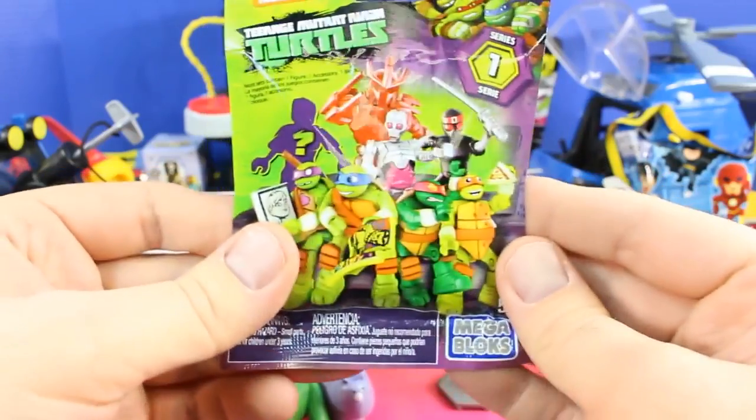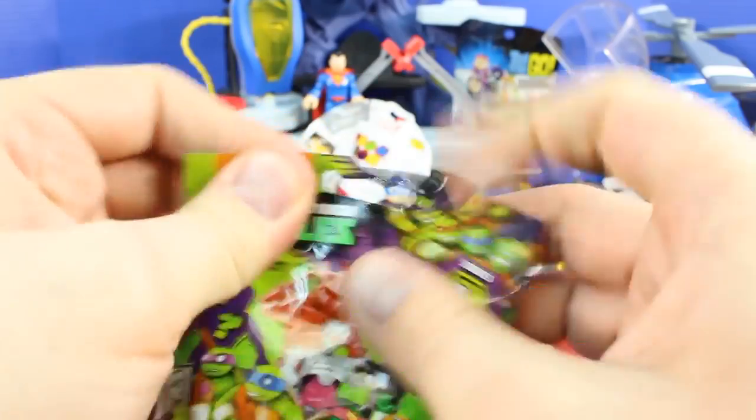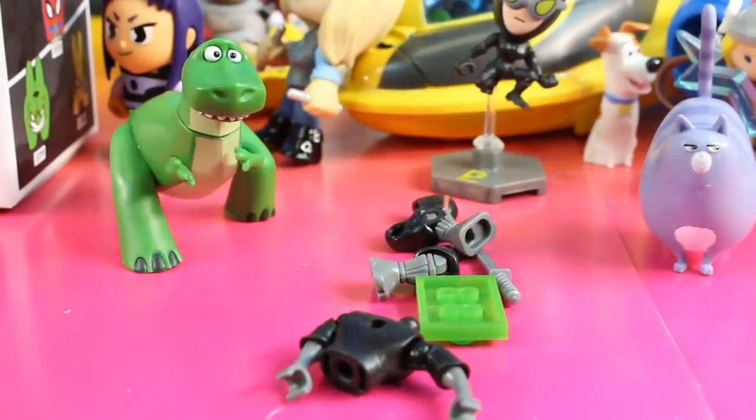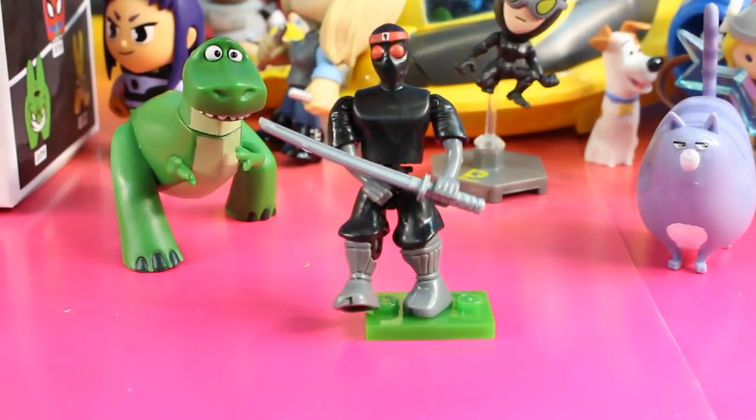Oh, we can't forget these Turtles Mega Blocks — this is Series 1. Let's open up this next. It looks like we got a foot soldier. Here's what our foot soldier looks like put together.